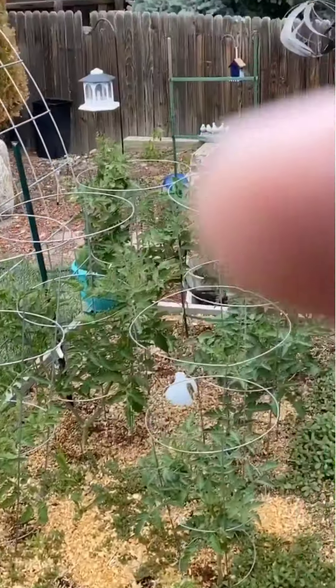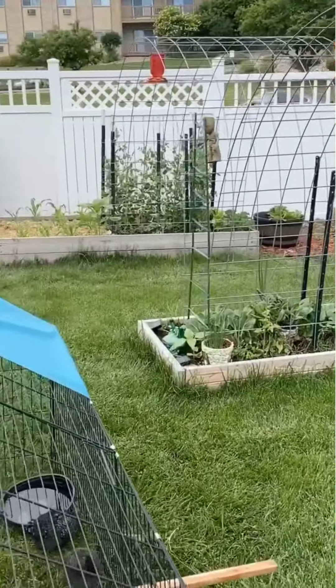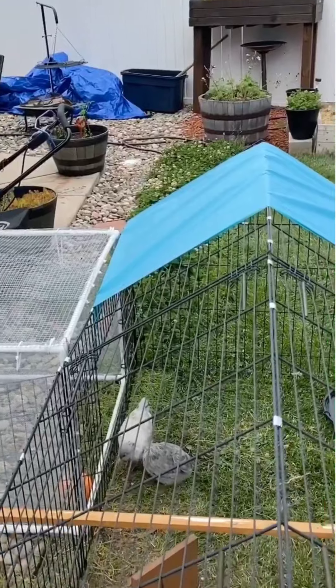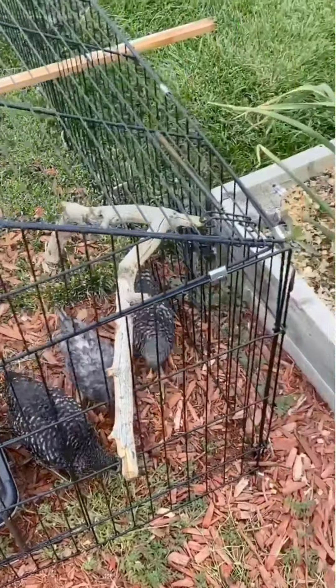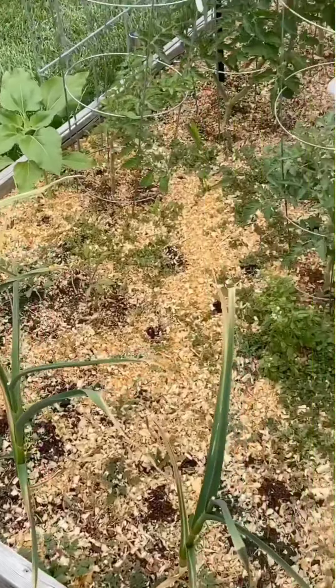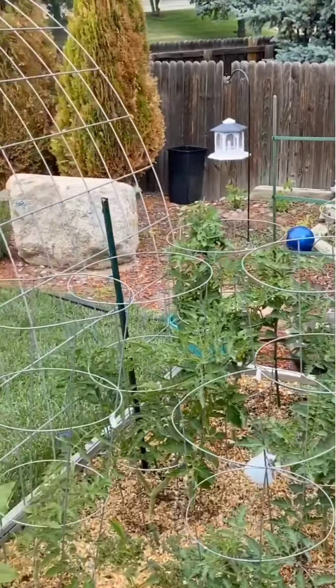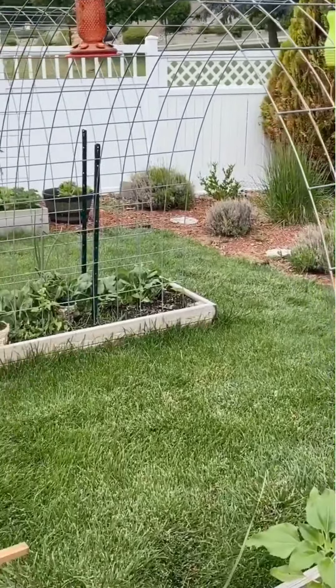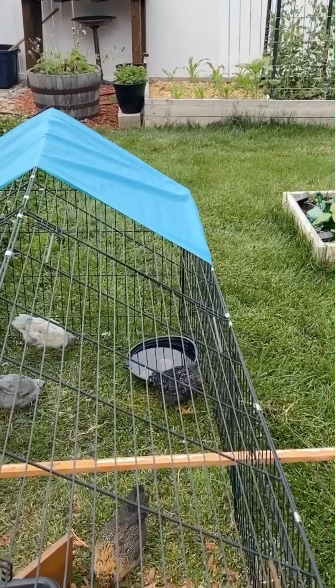And here's our yellow squash — love yellow squash, goes very well with zucchini obviously. And this is our sweet potato. We're really hoping we get some good sweet potatoes out of this. And finally, we have pie pumpkins. These are a little different than the regular pumpkins you get in the grocery store — these are the real small ones that actually have that good pumpkin flavor that you can use in pumpkin bread, pumpkin pie, whatever you want.